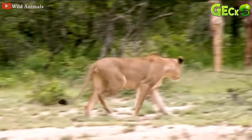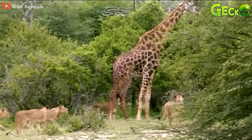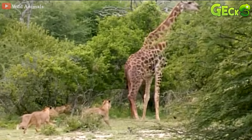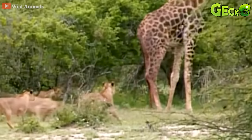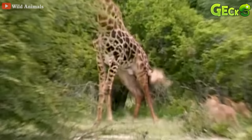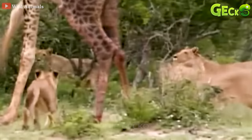A lion crept close to the giraffe from behind. Slowly, many lions have surrounded them. With the advantage of greater numbers, the lion attacked the giraffe first, and it rushed to bite the giraffe's neck with a painful bite, throwing the lion away from her body. With the giraffe's splashes and shots, the lion was quickly knocked off the giraffe's body.